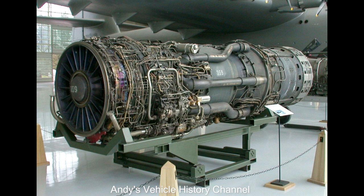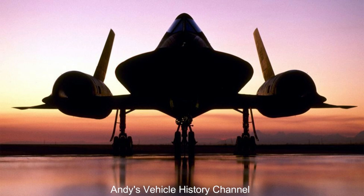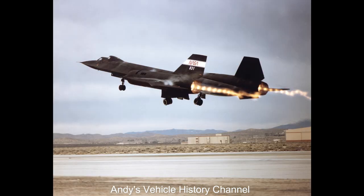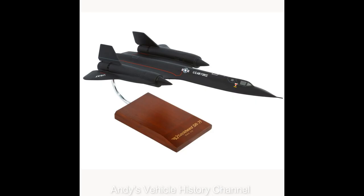Specifications. Power plant: 2 × 32,500 lb static thrust Pratt & Whitney J58-1 / JT-11D-20B continuous bleed afterburning turbojet engines. SR-71A wingspan: 55 feet 7 inches. Wing area: 1,800 square feet. Length: 107 feet 5 inches. Gross weight: 170,000 pounds. Maximum speed / absolute speed record: Mach 3.3+, 3,529.56 kilometres per hour, or 2,193.167 miles per hour.